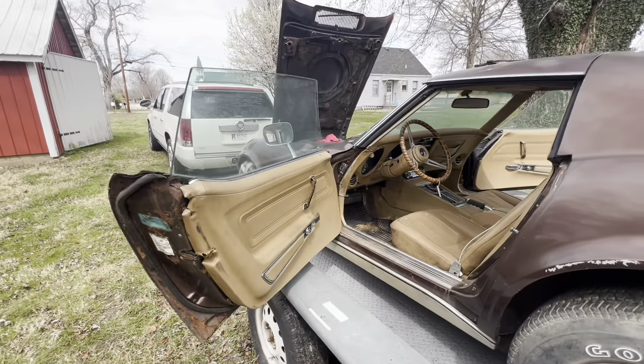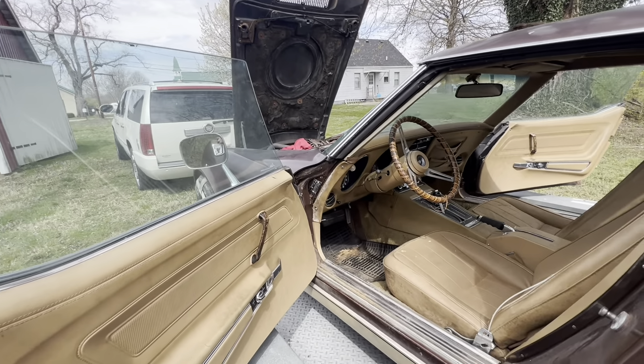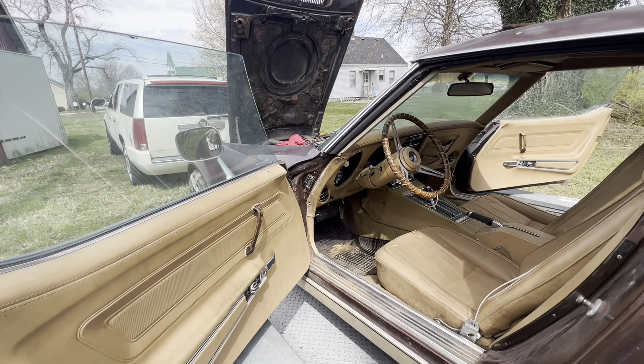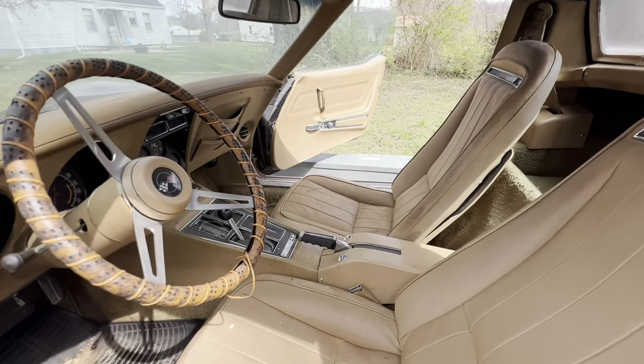You can get a nice set of doors for about $150–$200 a side, so it's not terrible. Most years will fit — 74, 75, 76 — the power window door. But this car actually has 39,000 original miles.